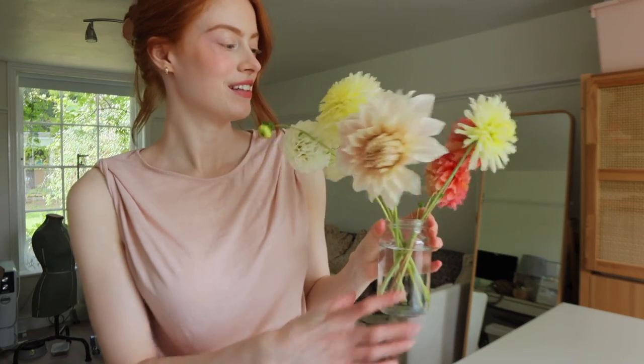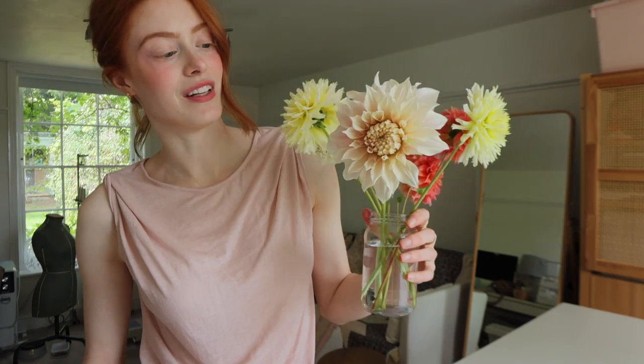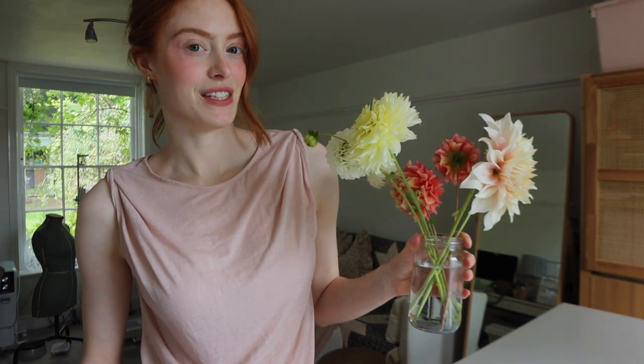I'm going to head downstairs and make myself some dinner. I've just been out to pick some dahlias this morning from our garden and we have our first cafe au lait dahlia — I think it's my favourite that we've ever grown. Me and my mum both have dahlias growing and hers have come out before mine. I'm very jealous but she's letting me pick them, so it's all good.